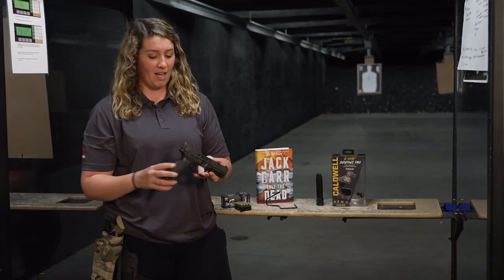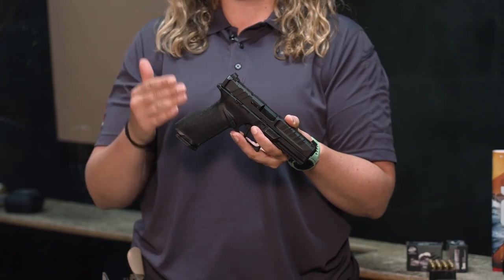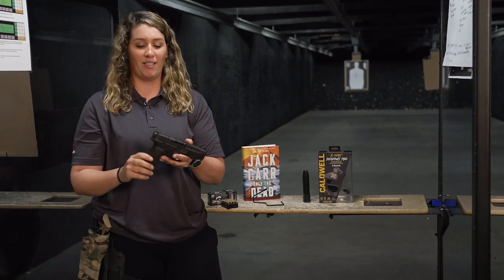What's great about this gun is it's got different grip modules so you have different sizes to fit the hand size, different back straps, and it's compatible with almost 30 red dot optics — you simply take the plate off and put a red dot on there.